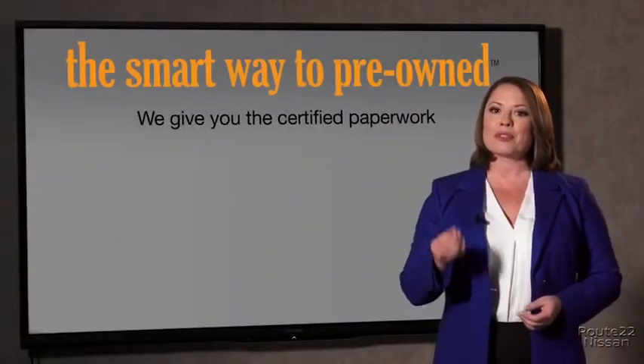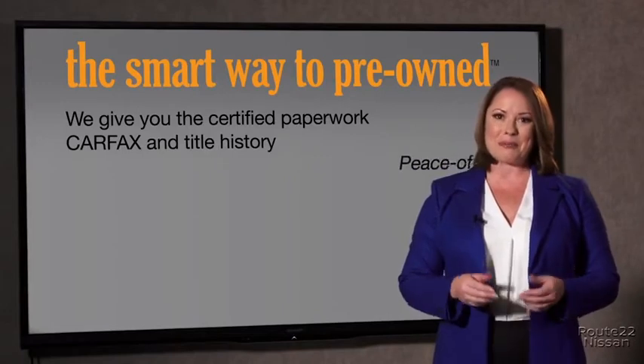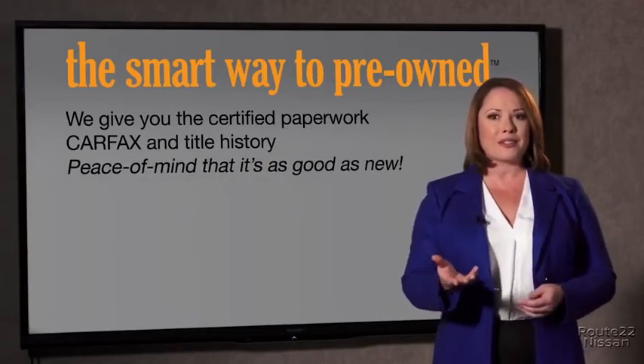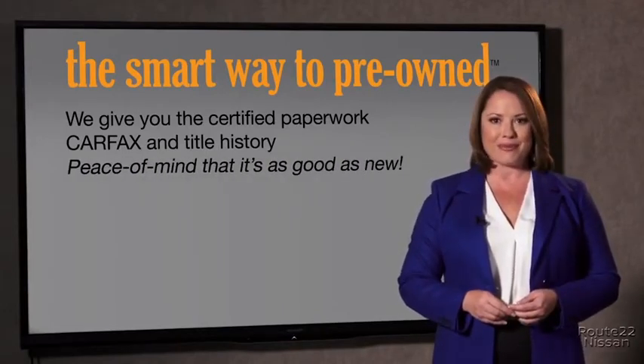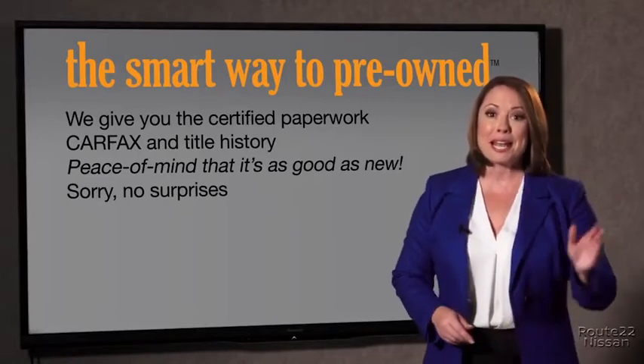We give you the certified paperwork, along with the Carfax and the title history, providing you with the peace of mind that your certified pre-owned is as good as new. If you like surprises, tell your entourage to have a surprise party for you after your purchase with us. We don't want to skimp on any of those little things that need to be checked out about your certified pre-owned vehicle. We want to make it as good as new — that's why it's the smarter way to buy your pre-owned vehicle.